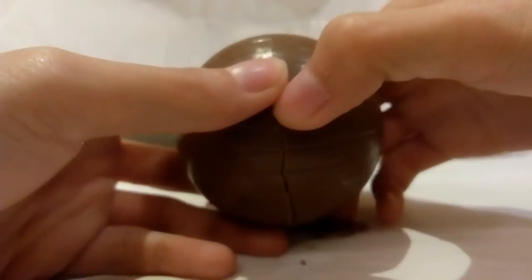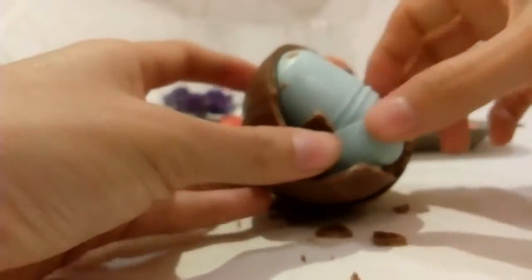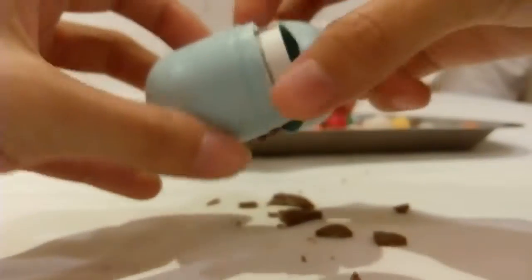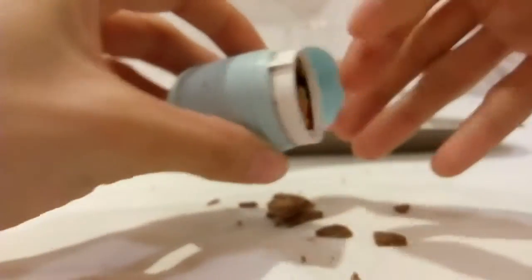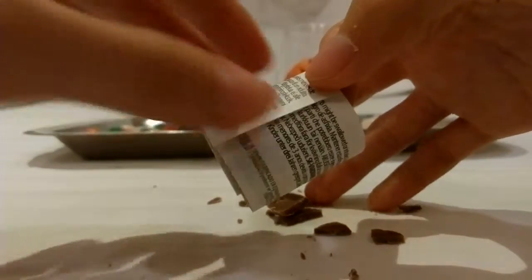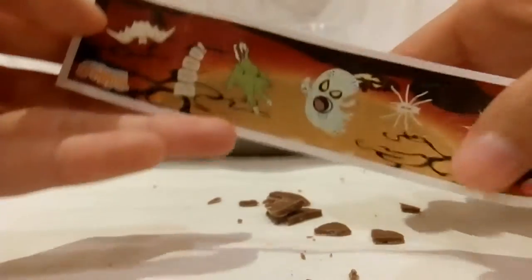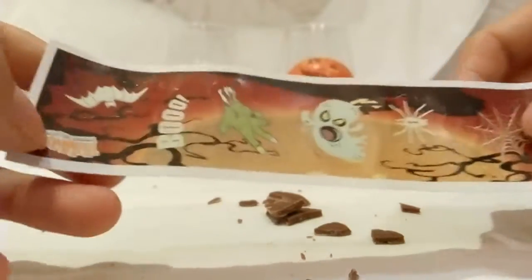Chocolate bowl! Mmm! Wow! This is a chocolate bowl. Inside the chocolate bowl, there's a Halloween sticker!